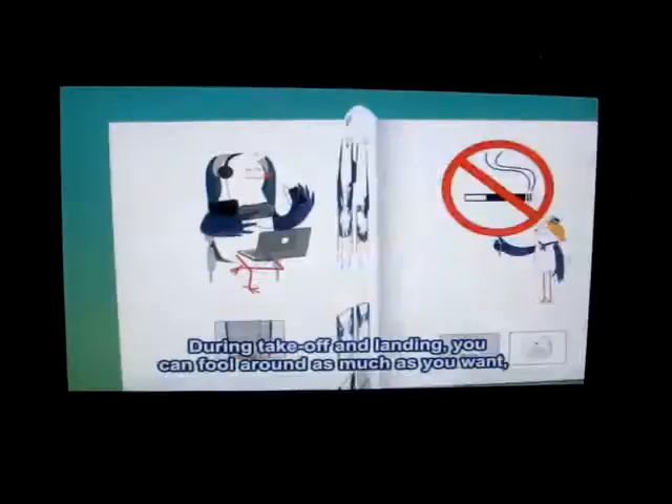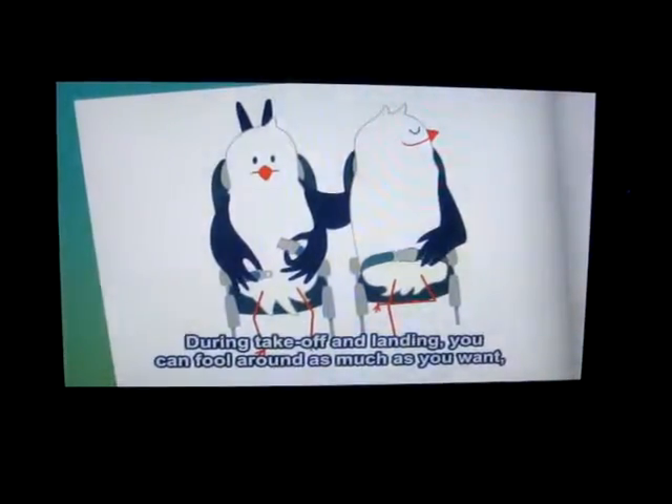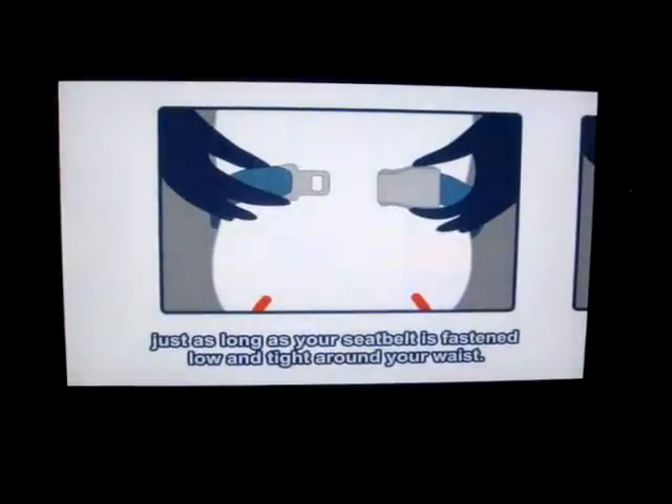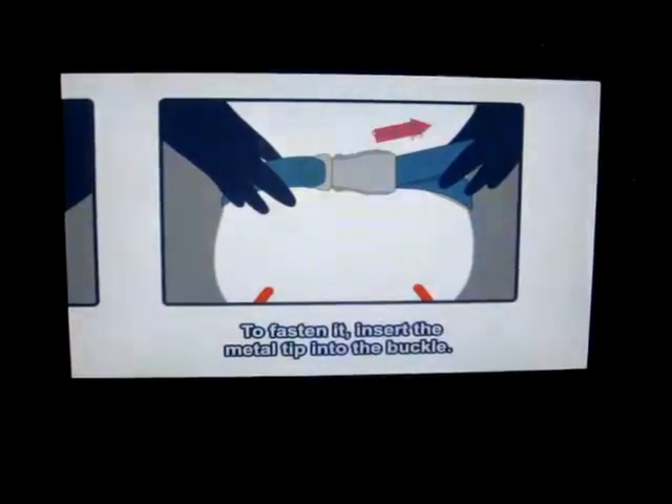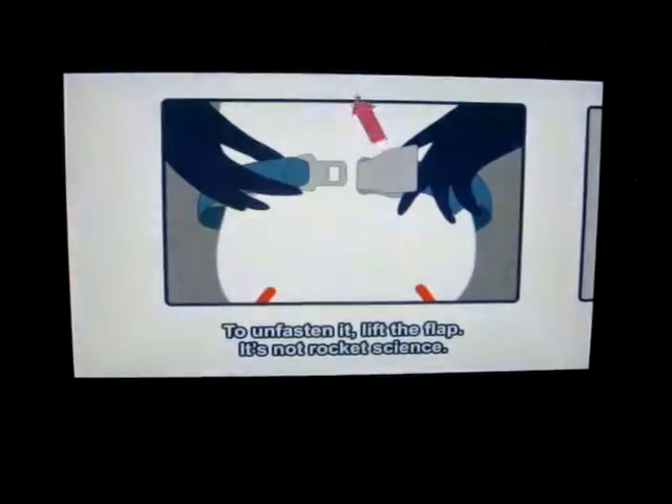During take-off and landing, you can fool around as much as you want, just as long as your seatbelt is fastened low and tight around your waist. To fasten it, insert the metal tip into the buckle. To unfasten it, lift the flap. It's not rocket science.